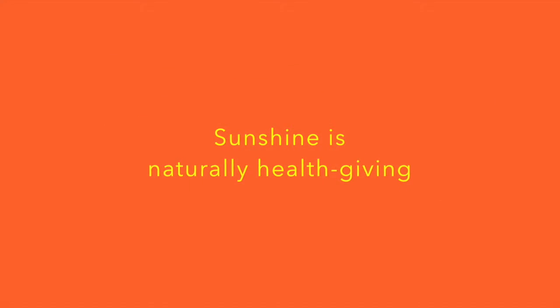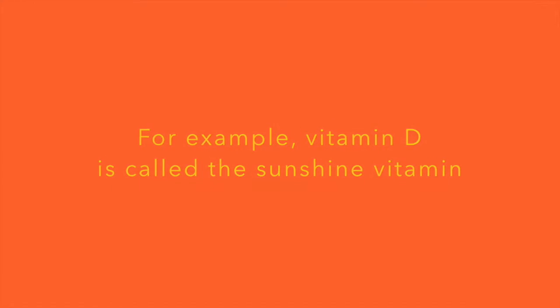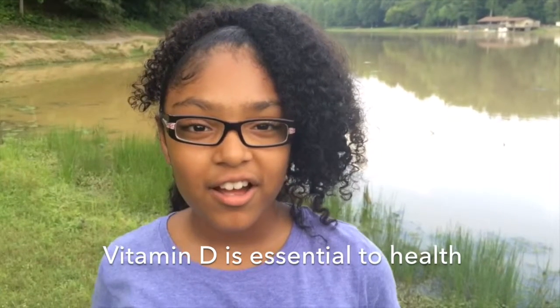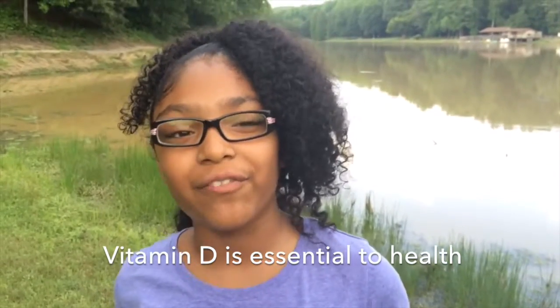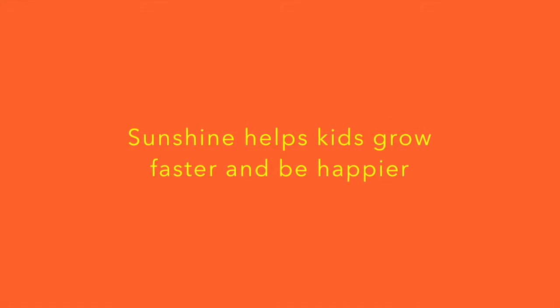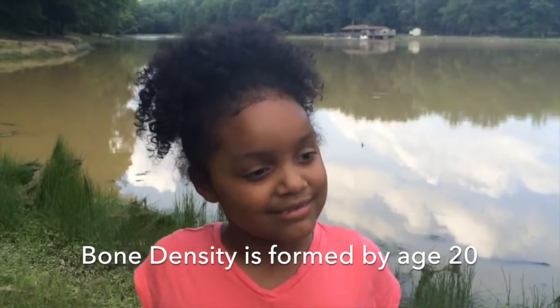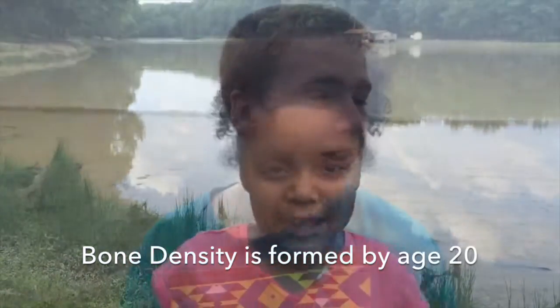Do you know what vitamin you get from the sun? I'd have to go with vitamin D. I think it is vitamin D! Did you know that your bones need vitamin D to grow bigger and stronger? I knew that!